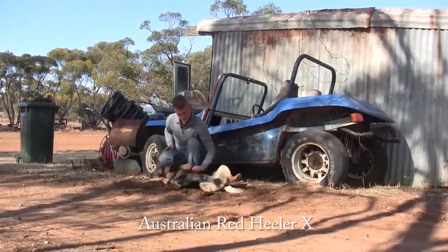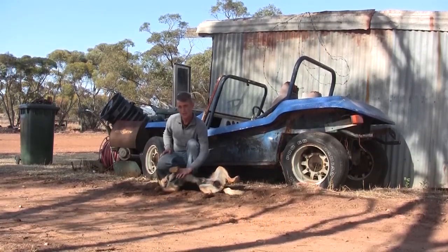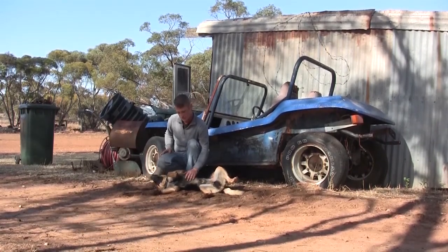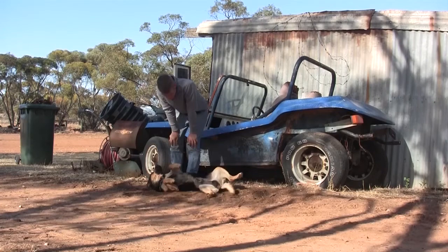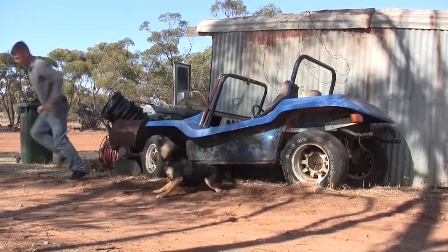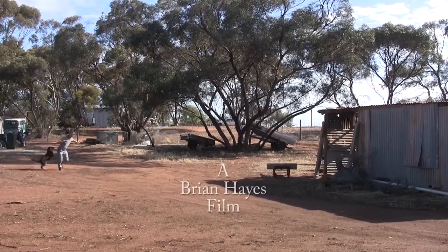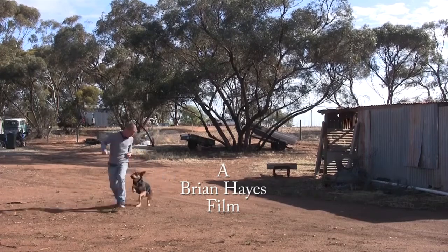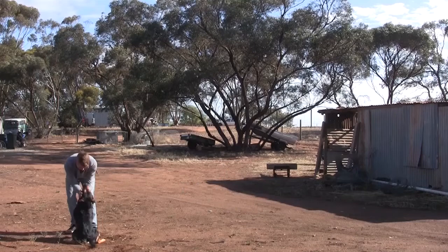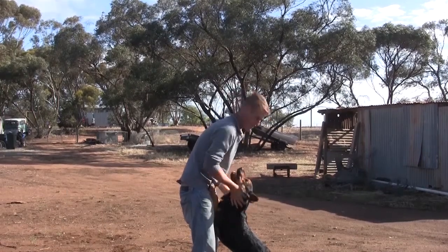Unfortunately, even though Ajax is gorgeous, he and Min Min really don't get along. So the next couple of weeks I reckon we'll keep these guys a little bit separated while Ajax fits himself into the new farm. He's absolutely gorgeous but he wears you out a bit — he's got so much energy.